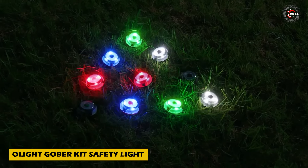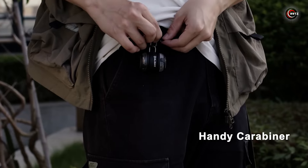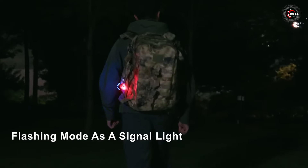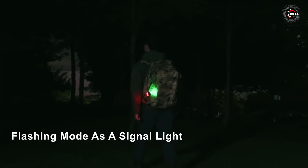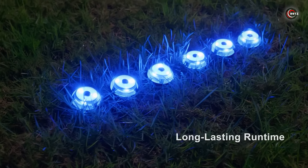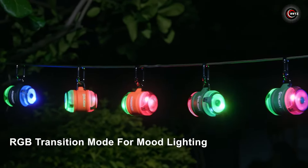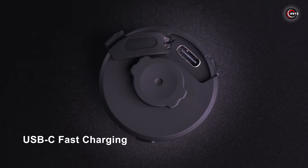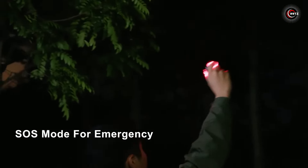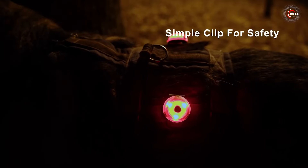Illuminate your adventures with the Olight Gober Kit Safety Light. This dynamic duo offers versatility and peace of mind wherever you go. Clip them to your gear or mount them on your bike for enhanced visibility. With four vibrant colors and a long-lasting glow of up to 28 hours, you'll stay safe and visible day or night. The convenient USB-C cable makes recharging a breeze, and it doubles as an emergency light for added security.